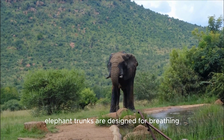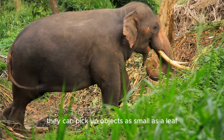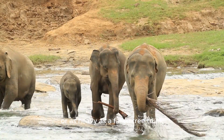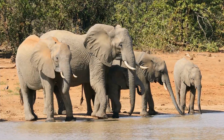At their core, elephant trunks are designed for breathing, smelling, and drinking. But they've evolved to become so much more. They can pick up objects as small as a leaf or as heavy as a fallen tree trunk. Their trunks are like a flexible extension of their bodies, granting them an unparalleled reach and dexterity.